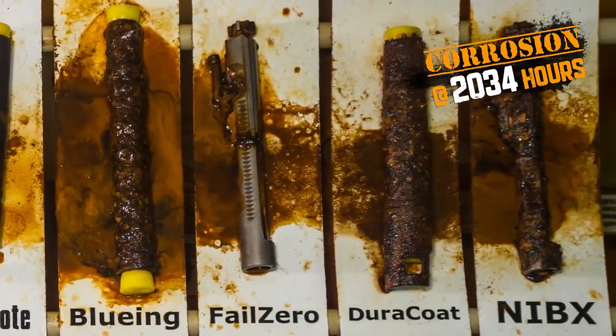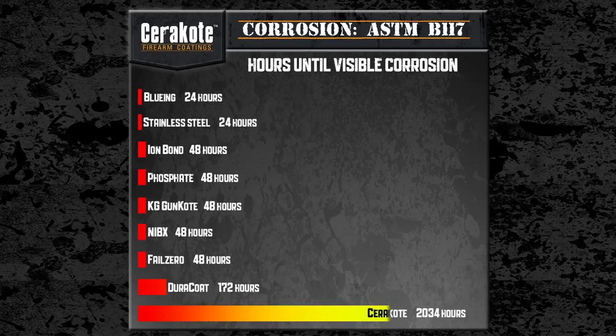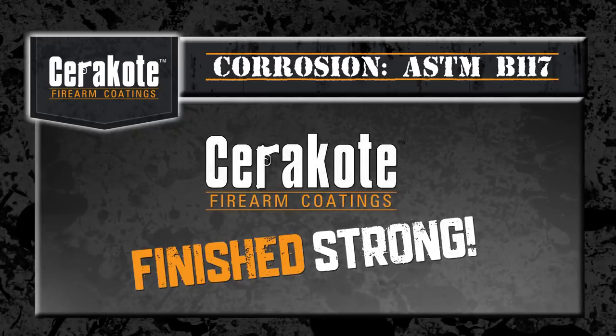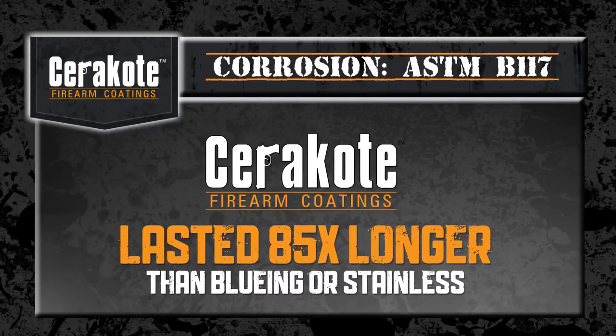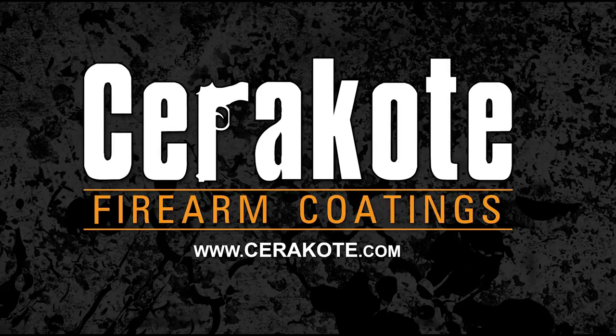Corrosion protection results are easily presented in a simple bar graph, displaying the protective finishes on one axis and time in hours on the other. Per ASTM testing standard B117-03, Cerakote finished strong by lasting over 11 times as long as the nearest competitive finish and 85 times longer than standard bluing or stainless steel. See how Cerakote finishes strong at cerakote.com.